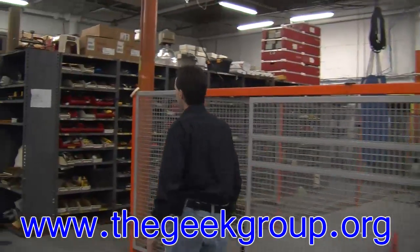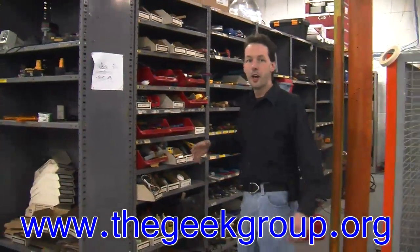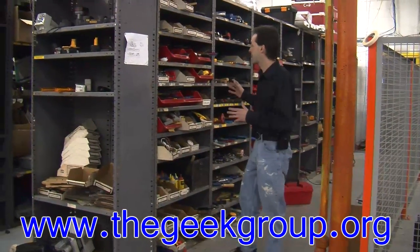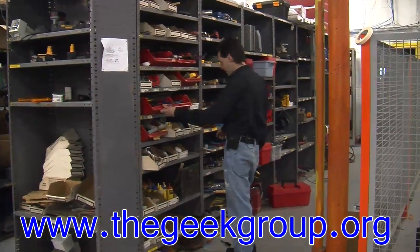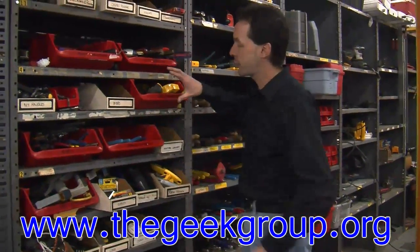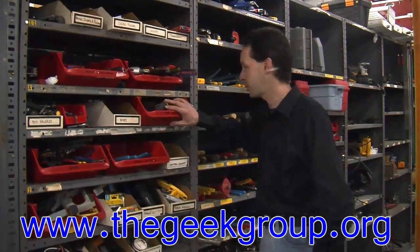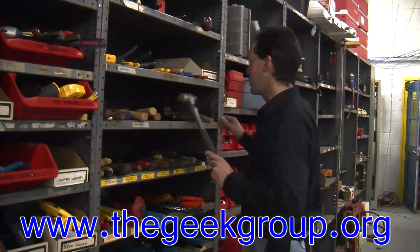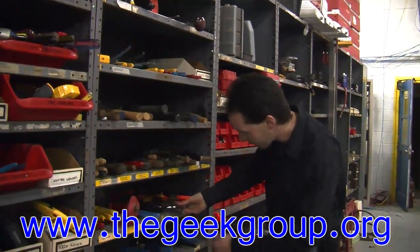Over here are our tools and basic supplies — this is our own private hardware store. Pretty much anything you could need to build your project, we've got: screwdrivers, flathead screwdrivers, diagonal cutters, pliers, all kinds of stuff. Razor knives — we use utility knives a lot. We've got so many tape measures there's actually a whole separate box for them. These are all hammers, from little tiny hammers to ball-peen hammers and regular claw hammers.